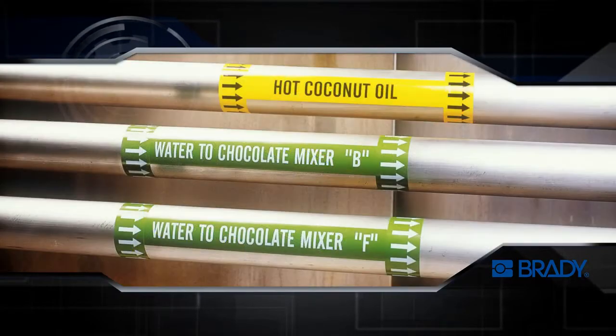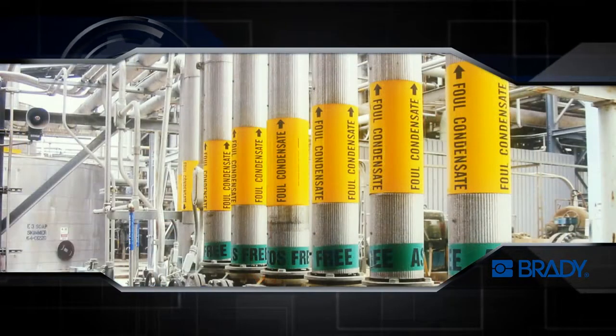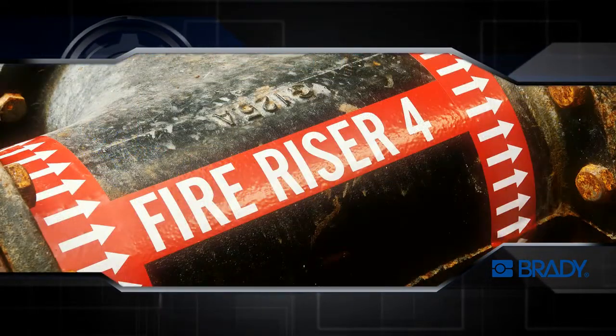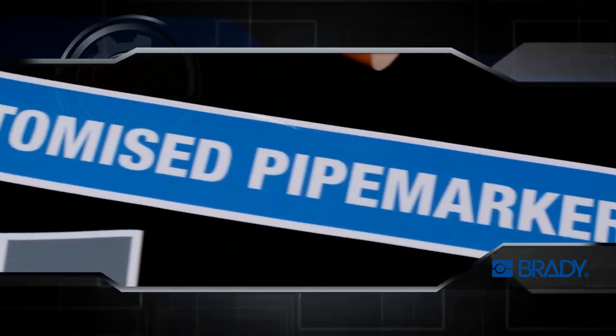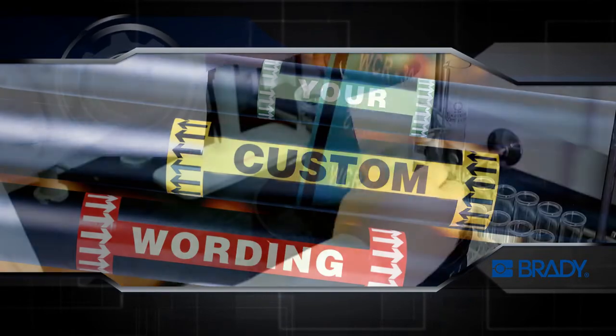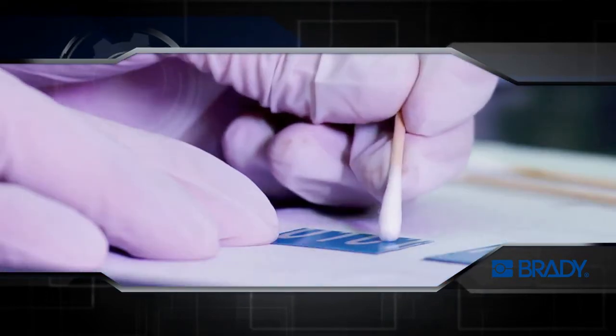At Brady, we understand that our clients' needs are often diverse, and standard pipe markers are not always suitable for specialized applications. We've created a customized pipe marking system to cater to our clients' specific needs. We can function independently or serve as an extension of our clients' operations.